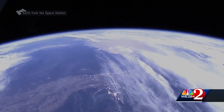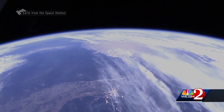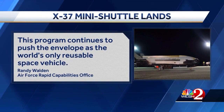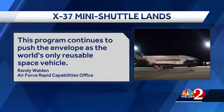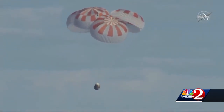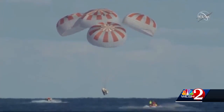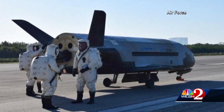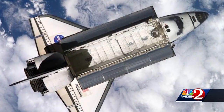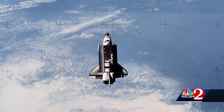In space, the X-37 performed experiments that could lead to more durable satellites and spaceships in the future. An Air Force official said this program continues to push the envelope as the world's only reusable space vehicle. The folks at SpaceX would take issue with that — the company's Dragon capsule is also a reusable space vehicle. But only the X-37 has a cargo bay like its big sister NASA shuttles that can expose experiments to the vacuum of space and bring them back to Earth.